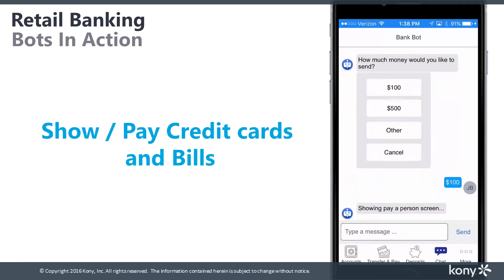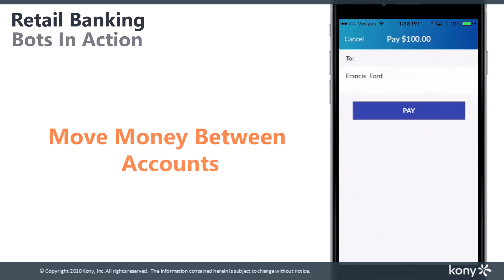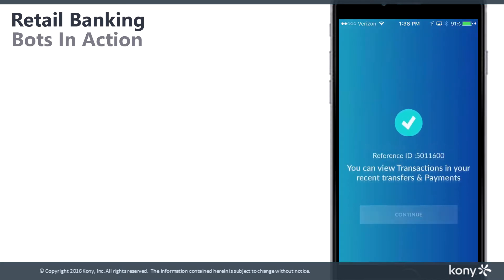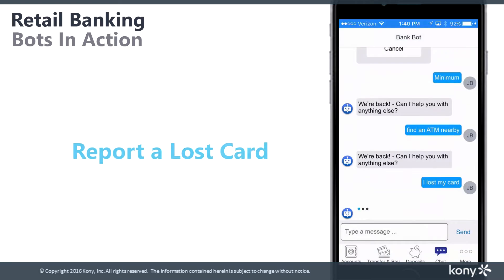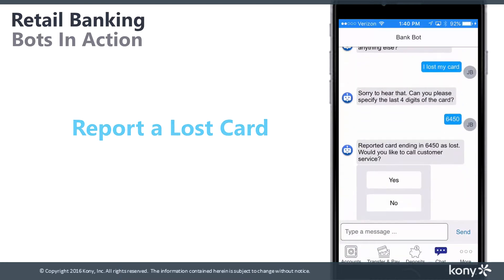Show and pay credit card and other bills, move money between accounts, find the nearest ATM, and even report a lost card and follow it up by talking to customer service directly.